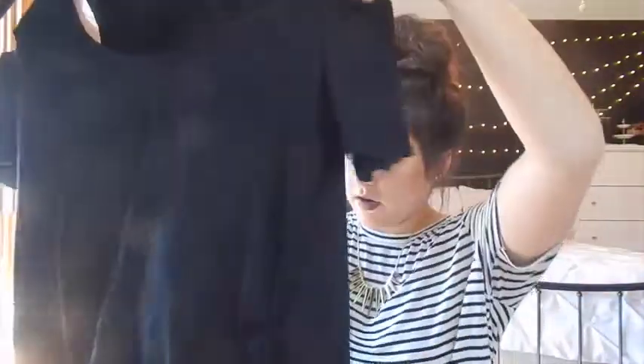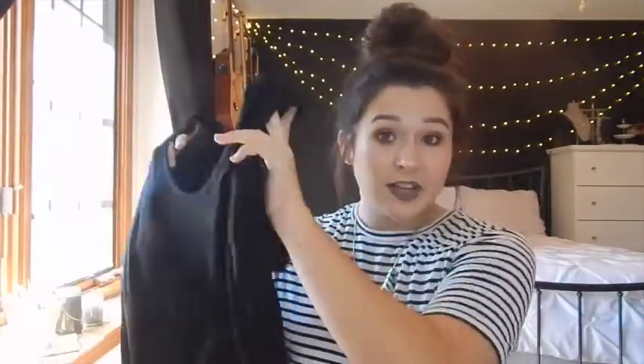The next shirt I got from American Eagle is this black shirt. It has little shoulder cutouts. Like the other one, it's very long and flowy. I think it would look really cute with skinny jeans. The cutouts on the shoulder are really cute and trendy, and you can never have too many black shirts.